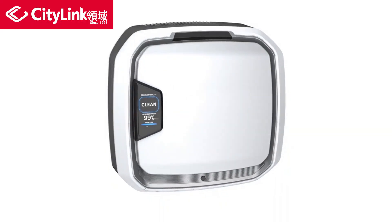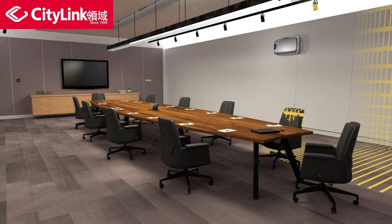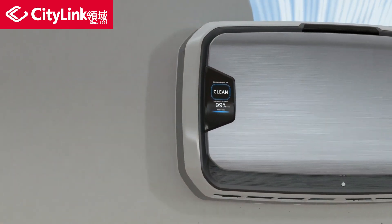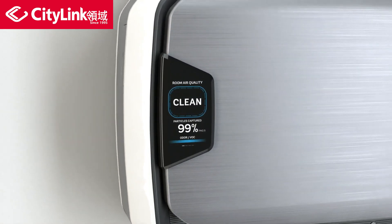The PureView display is powered by dual self-regulating sensors that proactively react to changes in room occupancy and air quality. As the air purifier removes harmful particulates from the air, the display will change, indicating that pollutants are being removed. This provides confidence and peace of mind, knowing the room is clean.